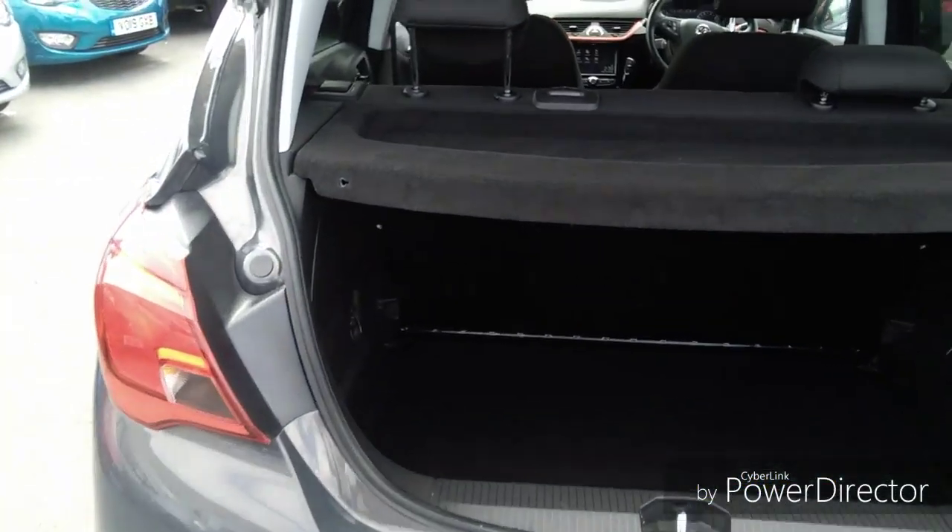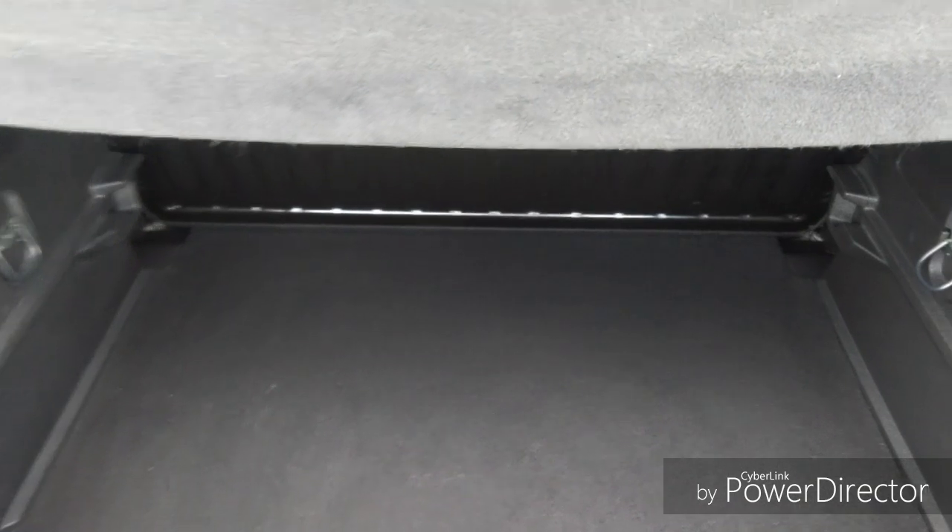Into the boot — as you can see it is very spacious. The seats do go down to create more room. There is also an inflation kit to help when you have a puncture to get you to your nearest garage.